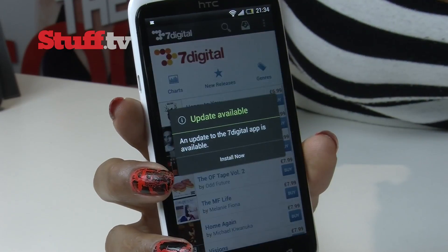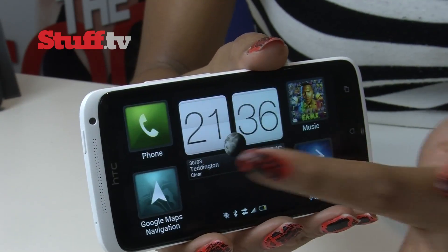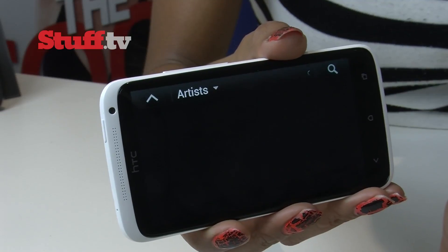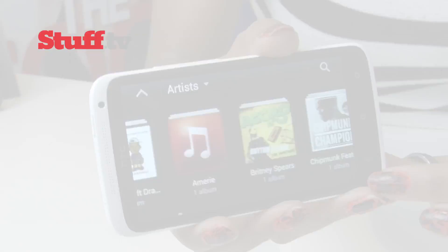Its In-Car mode delivers in-car integration, which consists of a series of panels with large icons and big text for quick and easy access to a range of features you may need, like maps, making calls, and access to your favourite songs. And with HTC's wireless clip that plugs into your car stereo's 3.5mm jack, you'll be able to enjoy your phone's tunes while you drive.